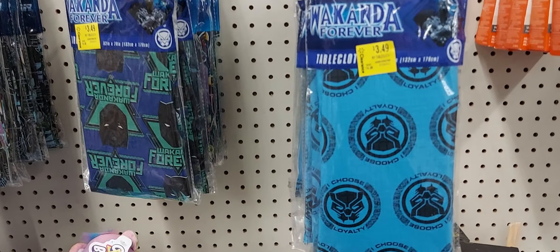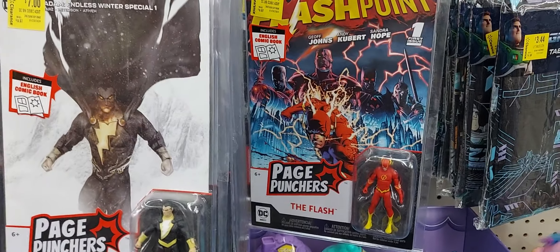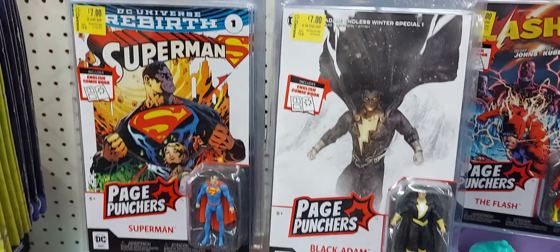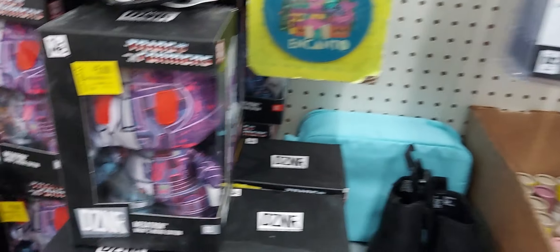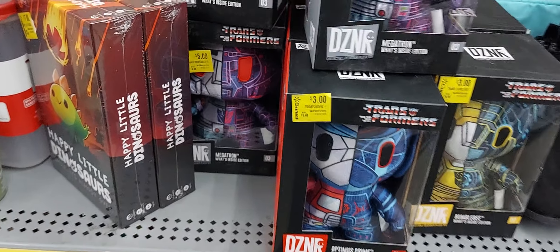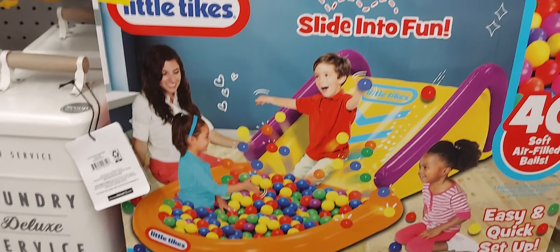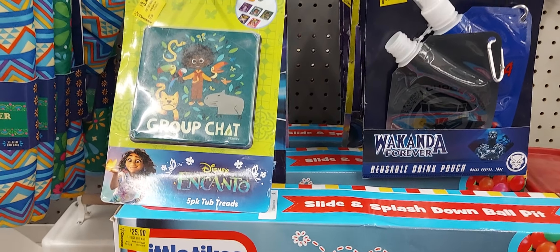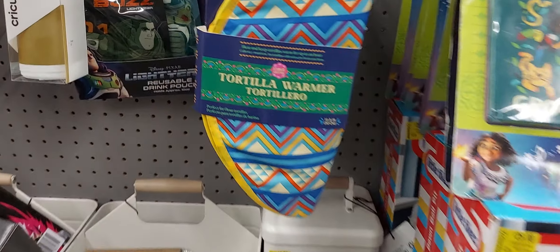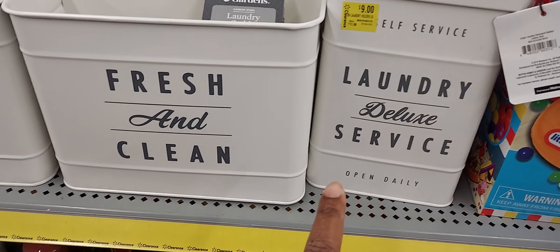We're in the cleaning section. They have some Wakanda tablecloths for $3.49. As you know, clearance varies from store to store, so what I may have in clearance at my store you may not. Those little bins are cute — are you trying to redo your laundry room?